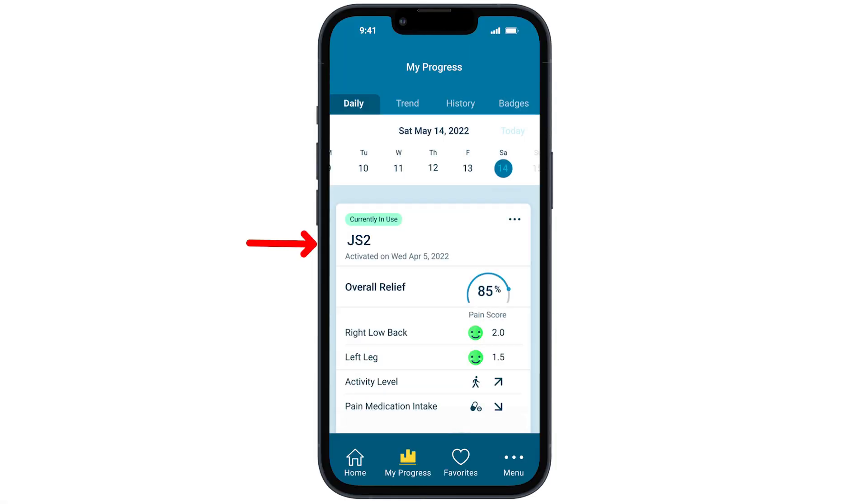Now let's take a look at each individual tab. Your Daily tab provides a detailed overview of the settings you have used on a specific day, the pain relief you recorded, and your assessment details. All settings used for at least one hour will be recorded in this tab.